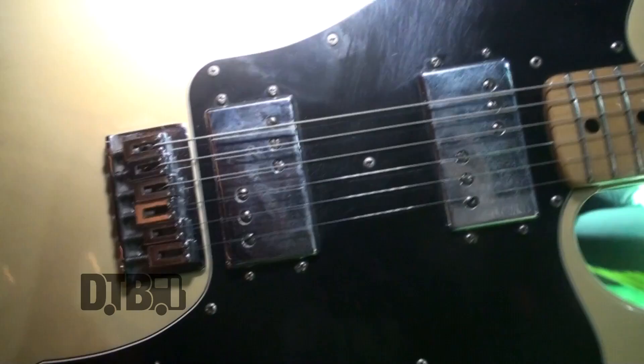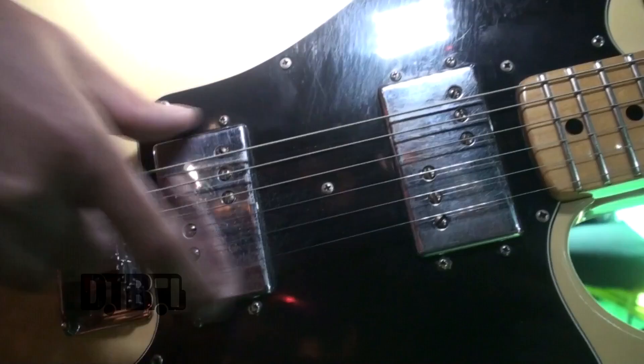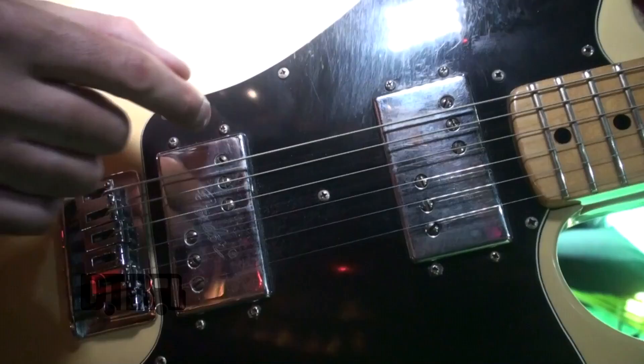These are the original Seth Lover Wide Range Humbuckers. It's like a split single coil technically — normally there would be six poles on each side going out of phase, which causes a humbucking pickup like in a Les Paul. This has only three on each side, which split against each other creating the humbucking effect. But it just has a very interesting sound, and this one sounds different than any I've ever heard.